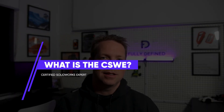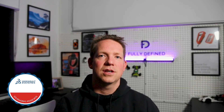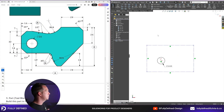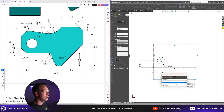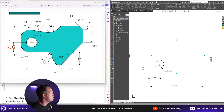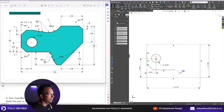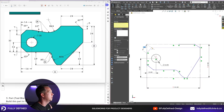What is the CSWE? For anyone not familiar, SOLIDWORKS certifications are organized in a hierarchy. You start with the CSWA, that's the associate level — really just the basics. It's designed for users new to the software who have completed a beginner course. This associate level certification proves your fundamental knowledge and basic skills, and is suitable for those starting their career or transitioning into a new domain.